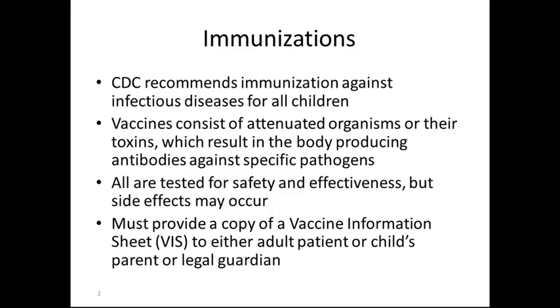All vaccines are tested for safety and effectiveness, but side effects do occur in rare instances. It is important when we administer immunizations at the well child check to provide a copy of the vaccine information sheet to either the adult patient or the child's parent or legal guardian.